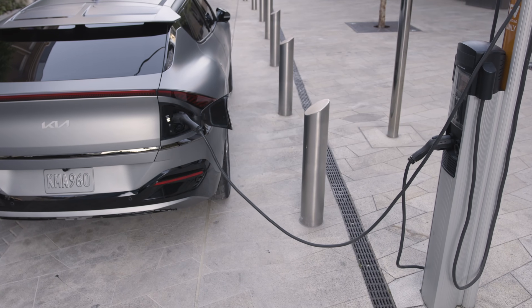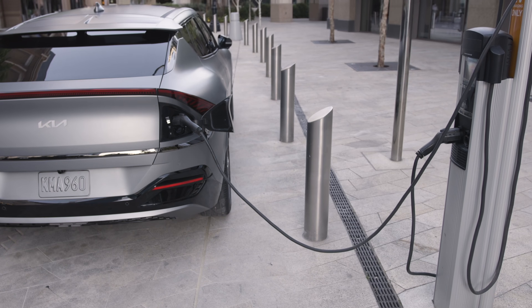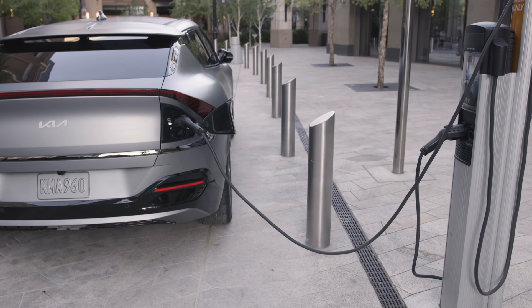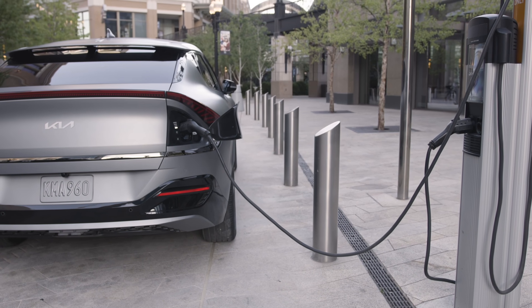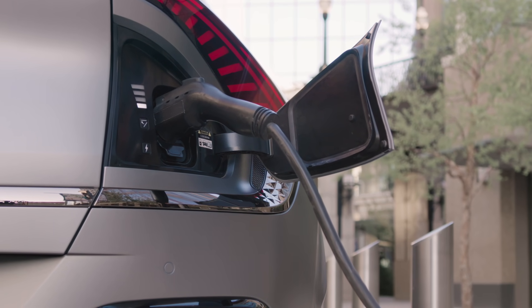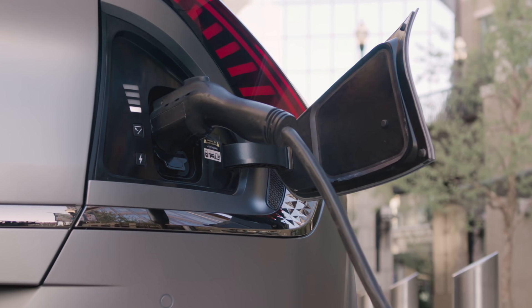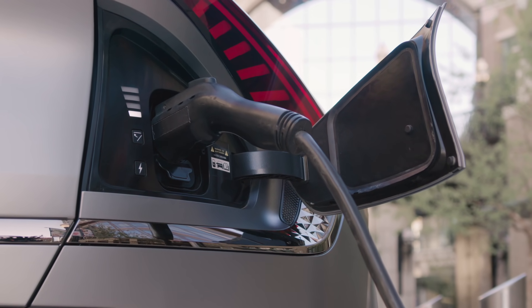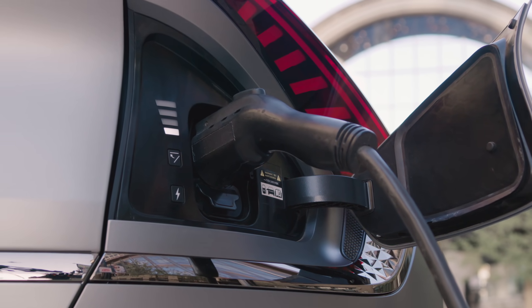Kia claims that the EV6 sports the world's first patented multi-charging system that supports 400-volt and 800-volt DC fast charging, working with DC chargers ranging from 50 kilowatts to 350 kilowatts. At full tilt, that's 70 miles of range in just 5 minutes of charging, or up to 210 miles of range in a 10-80% recharge in under 18 minutes.